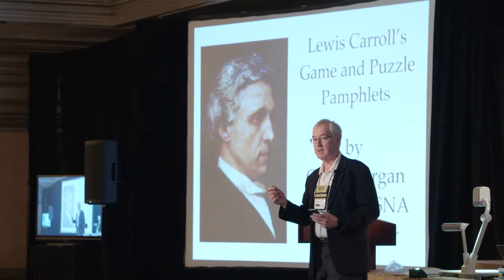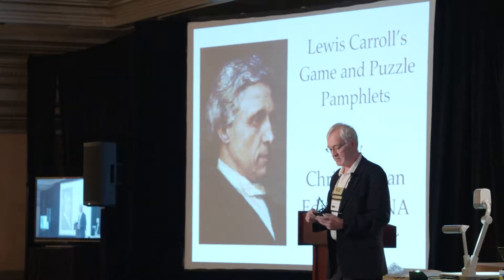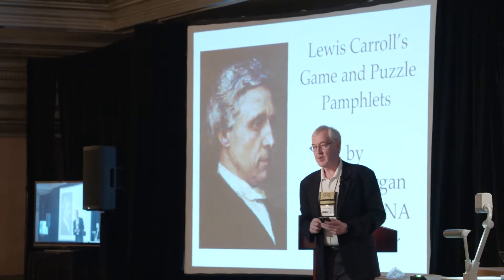My name again is Chris Morgan. Thank you, David, for introducing me. I'm the new editor of the Lewis Carroll Society's journal and the Knight Letter, so I want to send out a message: if you have anything interesting you'd like to submit about Carroll, send it right to me — my email is at the end of this presentation.